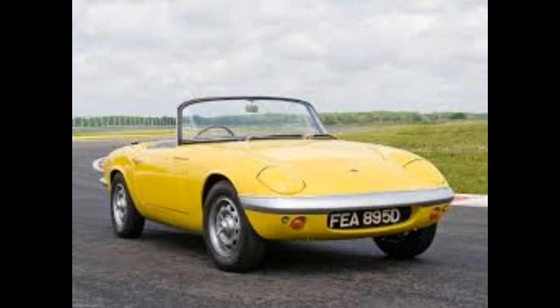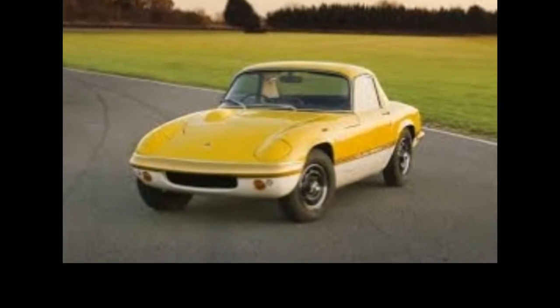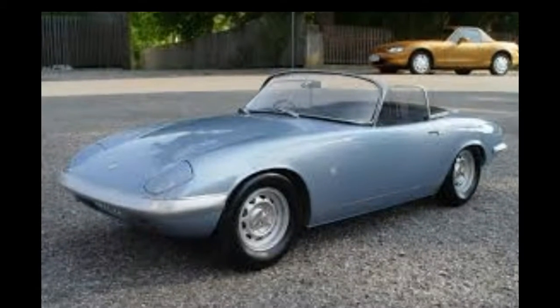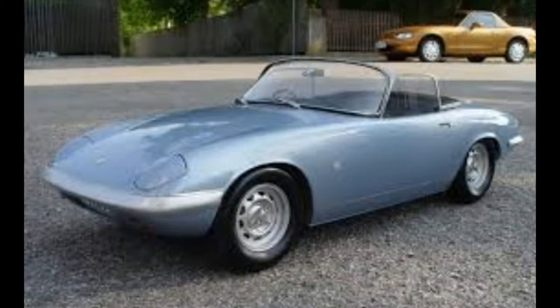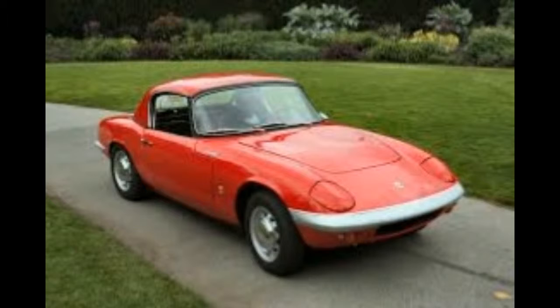Most people who see an Aston Martin Lagonda on the street are going to look past it and keep going about their day. But to someone who knows what a Lagonda is, it's a car worth getting excited about. As much as we'd love to be seen in one, can you imagine trying to get one serviced? Or having to find replacement parts for that crazy futuristic interior?